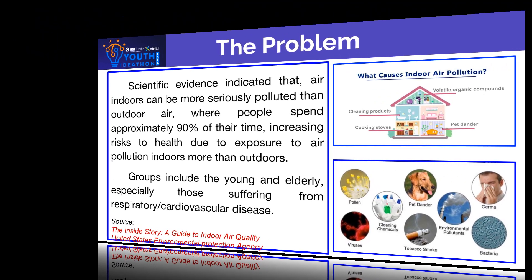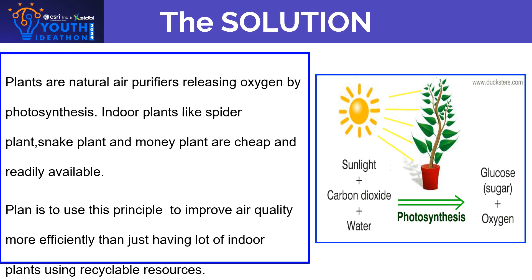The solution is to solve this problem by using plants, which are natural air purifiers, releasing oxygen by photosynthesis. Indoor plants like spider plants, snake plants, and money plants are cheap and readily available.